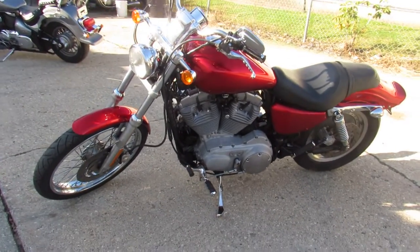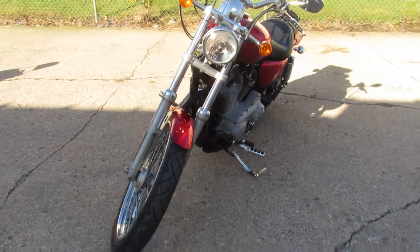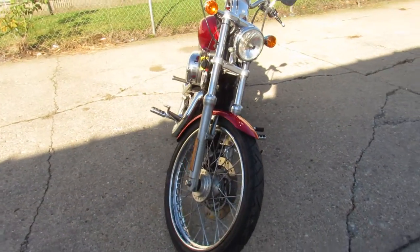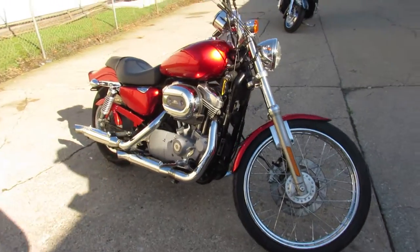Hey guys, ApprovalPowerSports.com here. Anybody looking for a nice, clean little Sportster? This is it. 2006 Sporty, only 7,471 miles. Sharp bike. Candy Apple paint. Super clean.